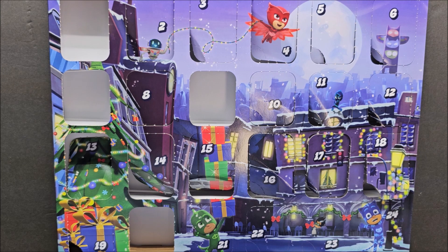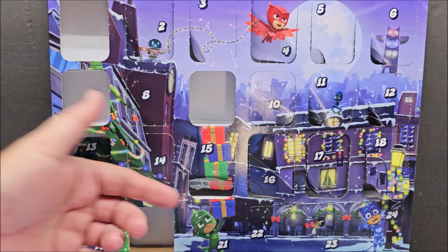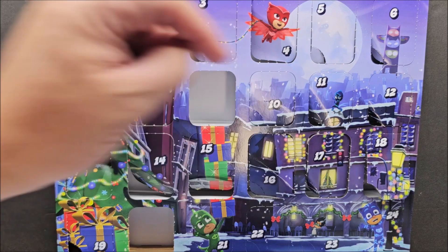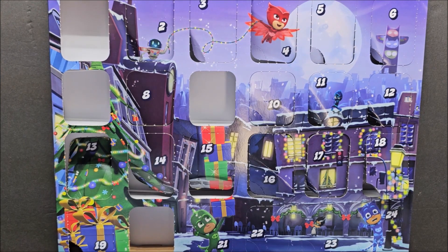We have received some characters and some of them are cool. The figures themselves are definitely poseable and playable, and they all come with accessories. I bet we're gonna get one more character, so we're gonna get accessories with them. Most characters come with two accessories on average, so I'm assuming today is probably going to be Catboy, and then his accessories will be every other day.